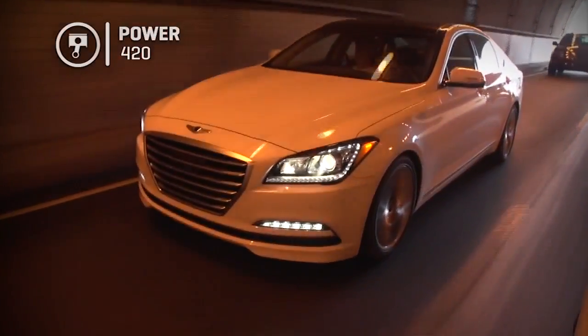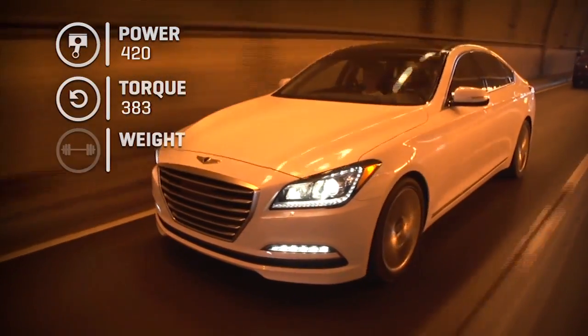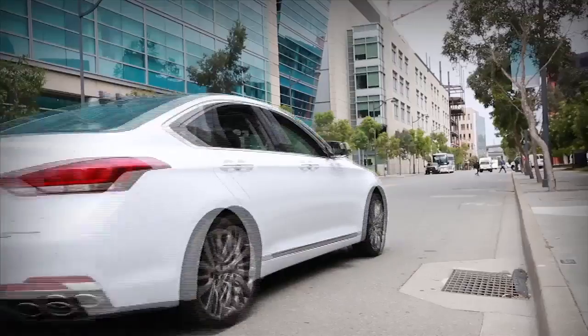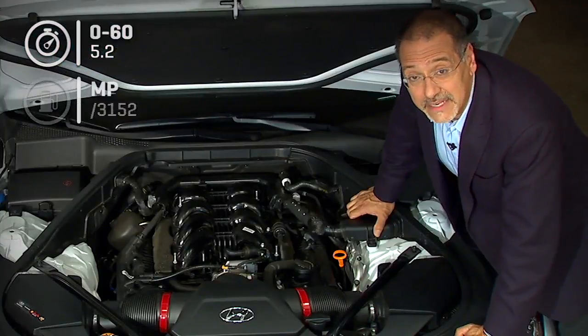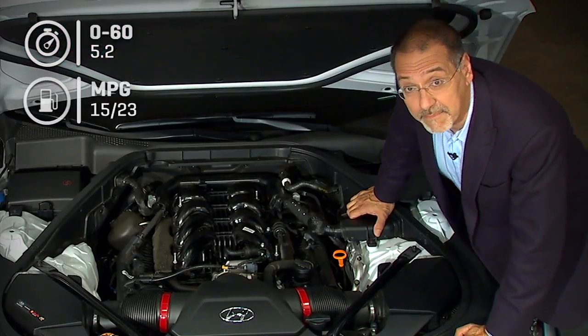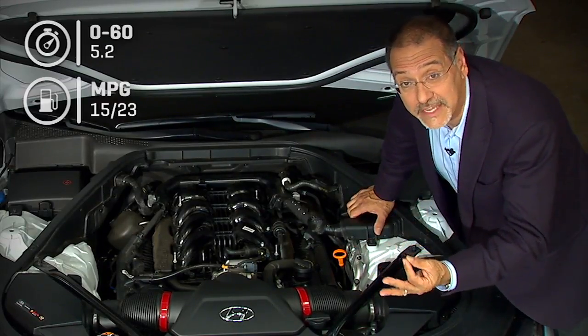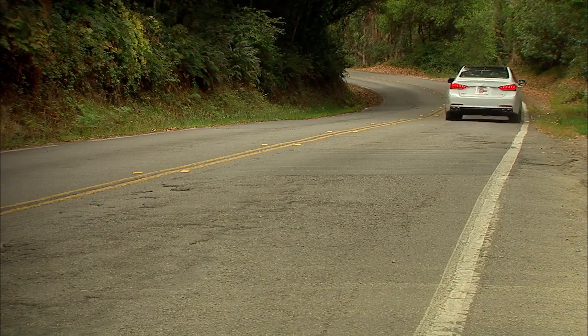The V8 produces 420 horsepower and 383 pound-feet of torque — pretty good even though the car weighs over 4,500 pounds. Zero to 60 comes up in around 5.2 seconds. The downside is you're only going to get 15 to 23 MPG. Part of the issue is that Hyundai has yet to introduce hybridization, auto start-stop, or even brake force regeneration — this car basically lets its momentum go.